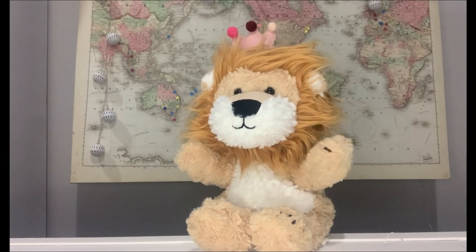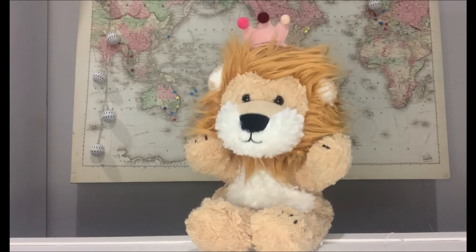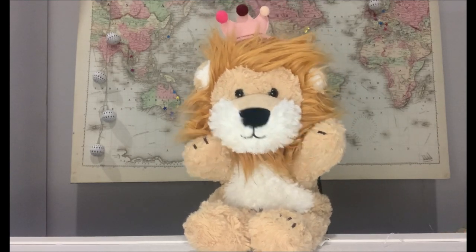Hi Minty! Good to see you again my friend. Are you ready to learn a brand new phoneme? Today we're learning all about the letter B and it makes the B sound or the B phoneme.